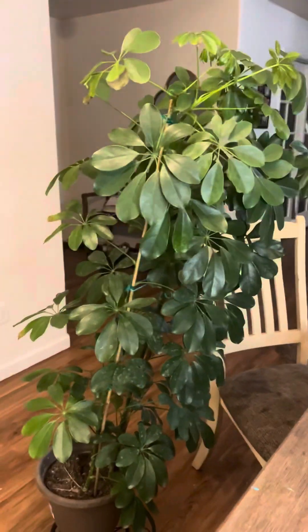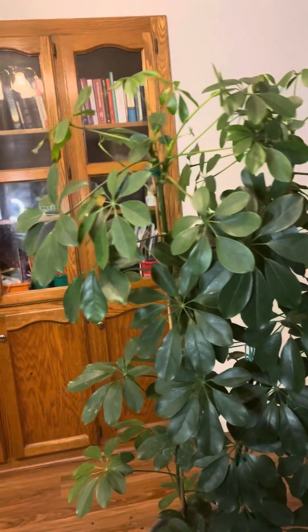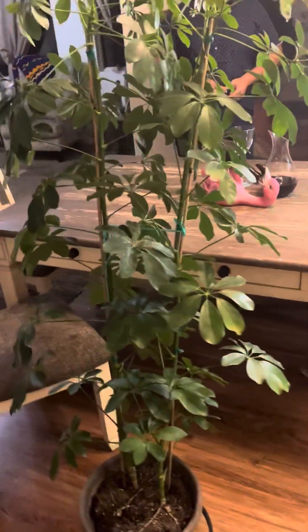But before we get into that, of course, we have to talk about my featured plant. My plant over here is named Sheila and Sheila is an umbrella plant. It's such a great addition to the house — she really lights up my day and my family's day. I want to give a special shout out to my cousin Desiree who gifted the plant to me, as she knows that I am a hashtag plant daddy.